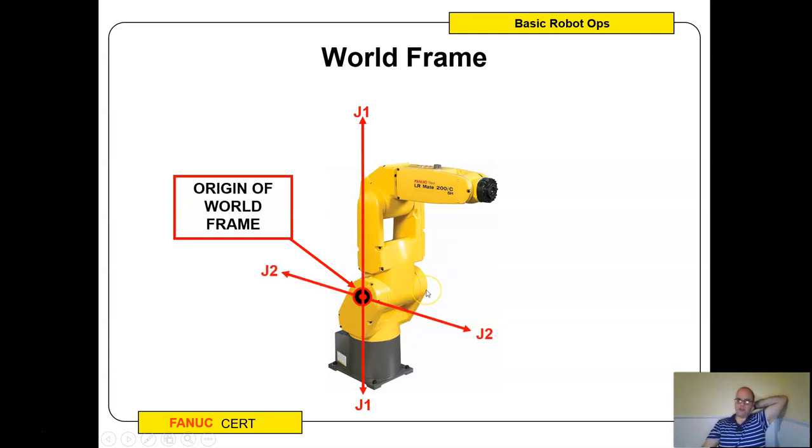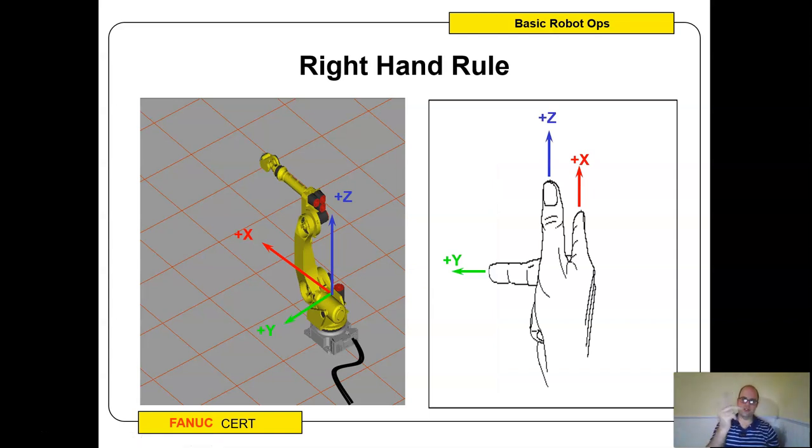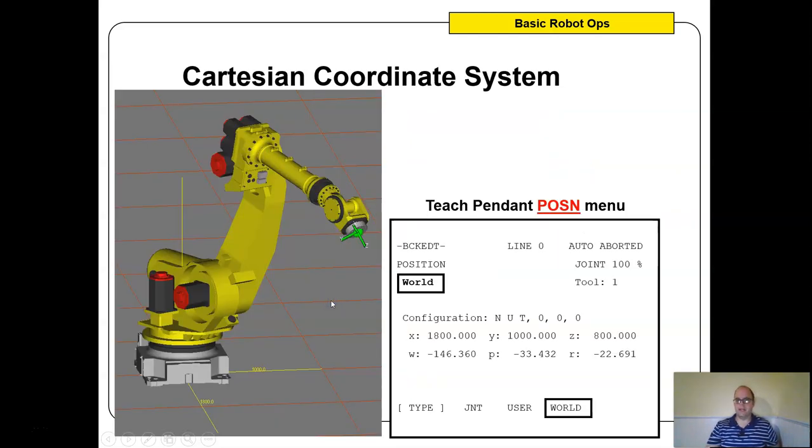The right-hand rule: hold up your right hand — your pointer finger is X, your middle finger is Y, and your thumb is Z. If you put that behind the robot and hit the jog button in positive X, the robot goes forward and back; positive Y goes side to side; positive Z goes up or down. That's why you need to know your orientation, because you're literally moving the tool center point away from the origin in the positive X, Y, or Z direction.